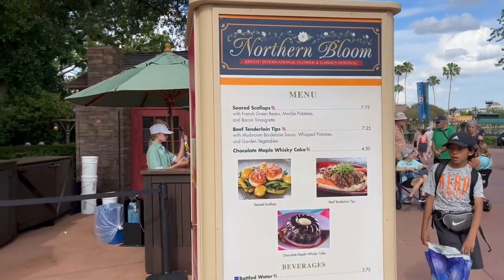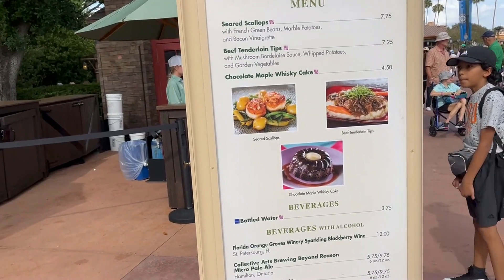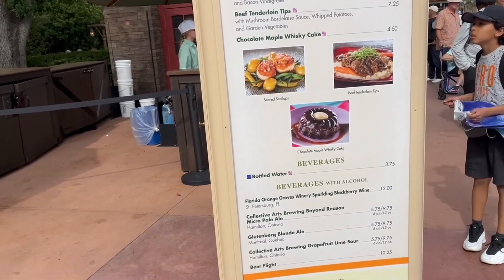In Canada, we have scallops, tenderloin tips, and a chocolate maple whiskey cake. I remember the scallops and the tips being here before, but I don't remember if they had a whiskey cake here before.